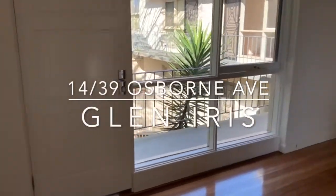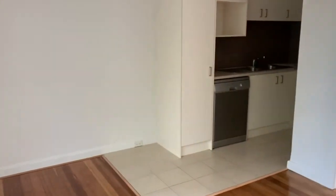Welcome to 14 of 39 Osborne Avenue in Glen Iris. Today we're featuring a one bedroom apartment. We have polished floorboards throughout.